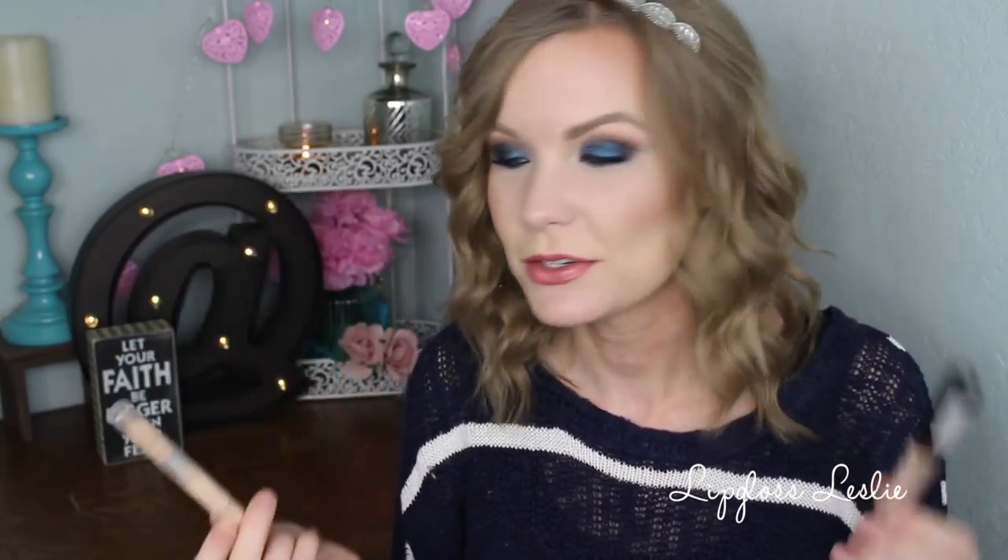I used up a couple of concealers. This is the Maybelline Dream Lumi in Ivory — it's a really nice brightening concealer, really easy to blend, great coverage. I love this so much. The only negative is that it goes away quickly — it's really easy to use it up. This is the NYX HD Concealer in CW03 — this is awesome, great coverage. It's kind of a multitasker sort of concealer. I love this one so much.